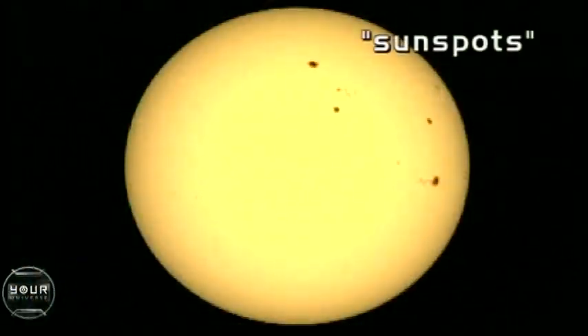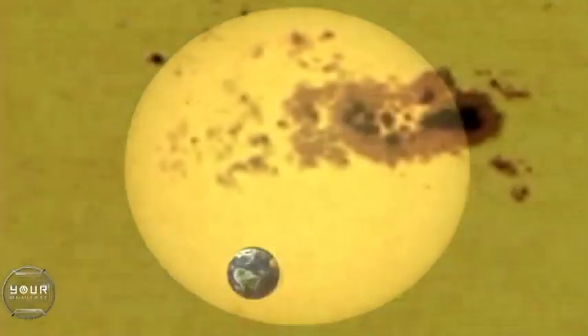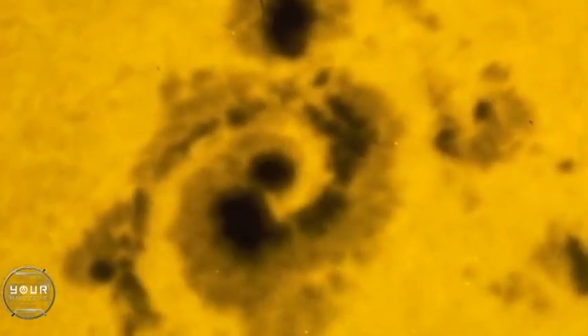Those little black sunspots? Well, they're neither little, nor black. They can be 10 times the size of Earth, and 50 times as bright as the Moon. And while they are cooler than the surrounding surface of our fiery solar furnace, they're still about 4000 degrees Celsius. The sunspot is the surface manifestation of the magnetic field that causes the active region and the solar storm. So in some sense, the larger the sunspot, the more powerful a storm we can expect.